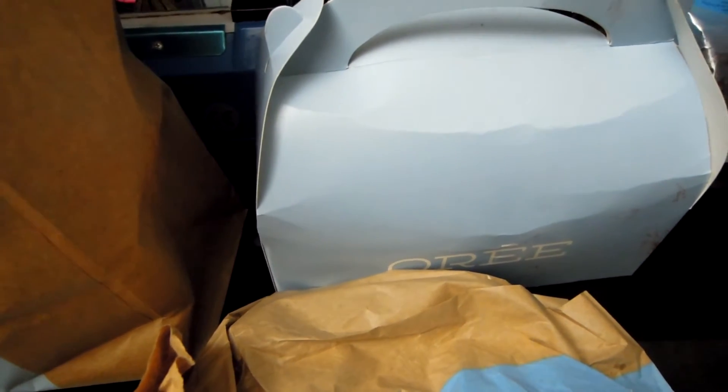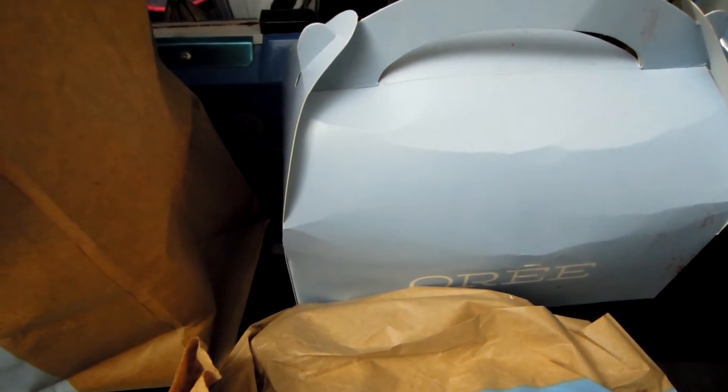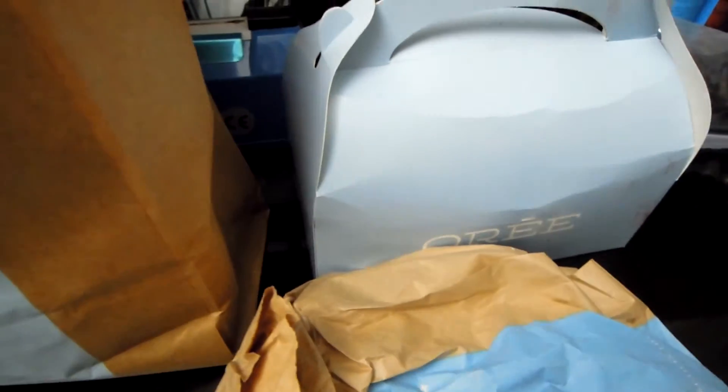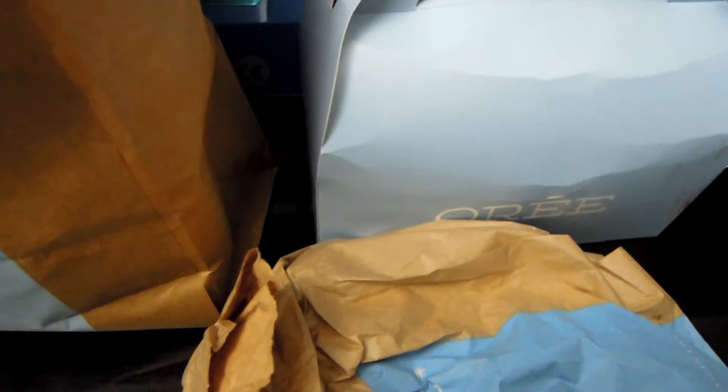We are now in lockdown in London — we're past Tier 3, we're Tier 4, so everything's been shut again. But hopefully delivery will continue delivering these delicious pastries and cakes so people can be well fed and enjoy something beautiful.